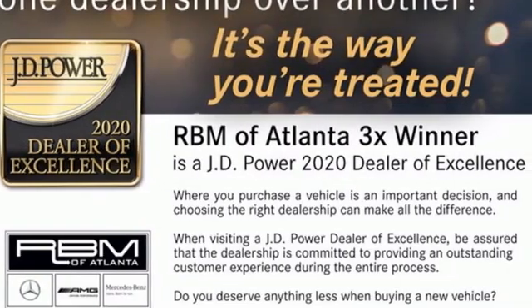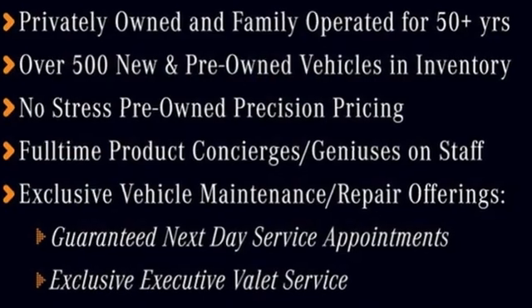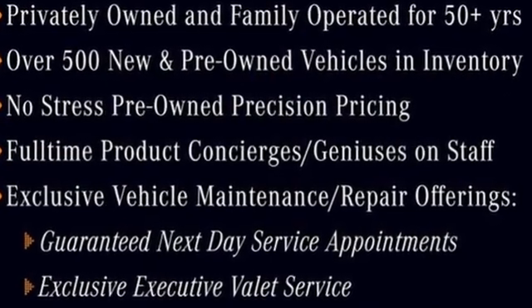High style, high performance, Mercedes-Benz. Driving is believing. Test drive it today.